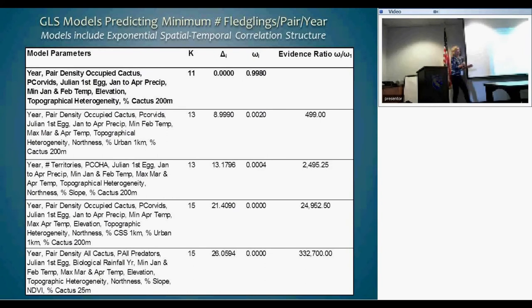One model came out far better than all the others — 500 times better than the next model. It included: year, density of pairs within occupied cactus, proportion of corvids, date of first egg lay, January-to-April precipitation, minimum January-February temperature, elevation, topographical heterogeneity, and percent cactus within 200 meters.